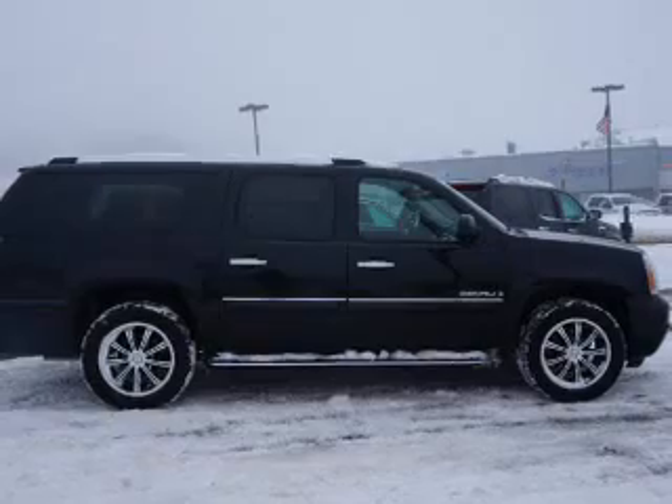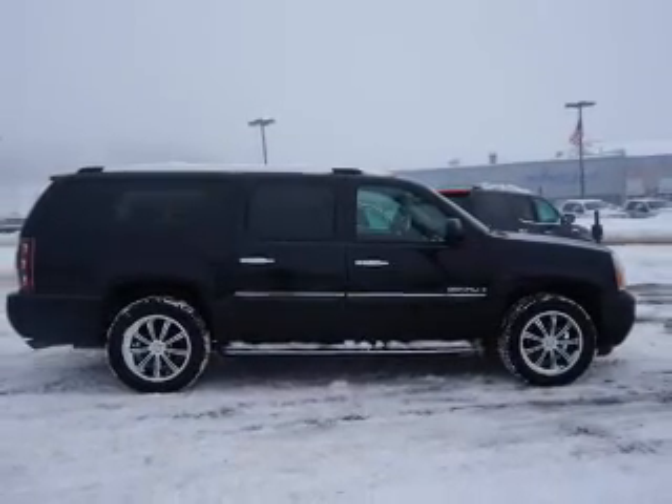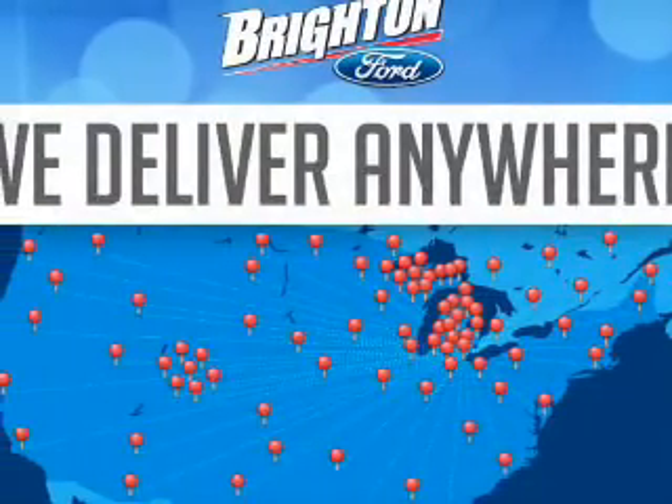Heated seats are a desirable comfort feature. Let the outside in with a power sunroof. Memory settings are just one of the extras.